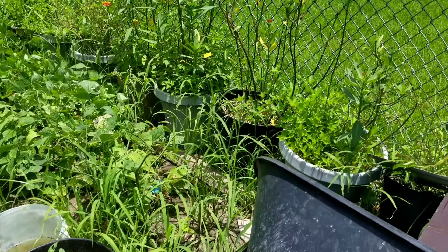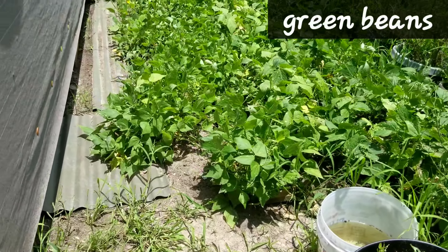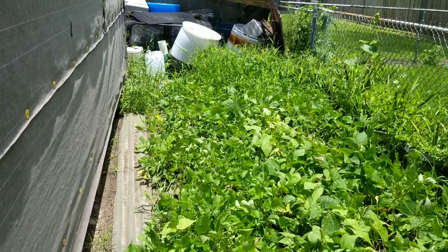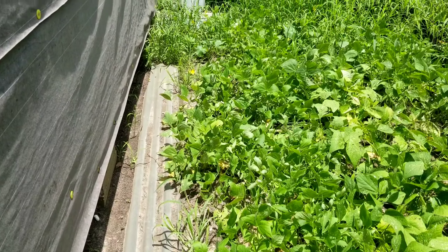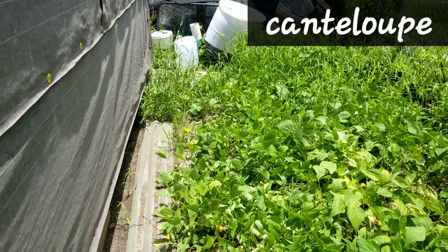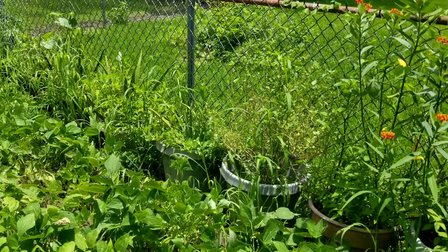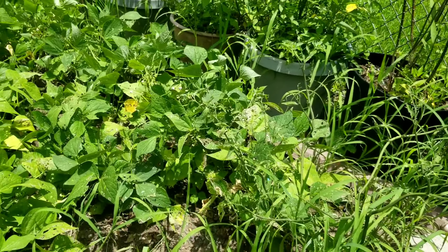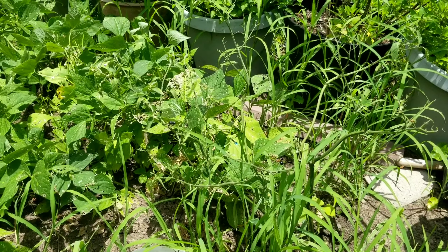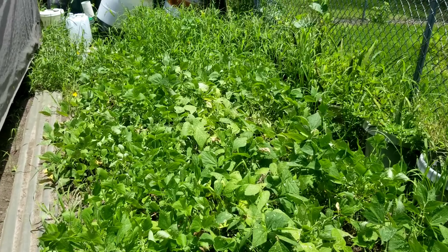Now let's go see the garden — he's got all kinds of stuff growing back here. I don't know the name of everything, so if you know what something is let me know. I think this is where the green beans are. Back in the back, I'm not walking back through there because these plants and grasses hide all kinds of stuff. I think he's got squash back there. He's also got aloe vera in pots. I'm pretty sure these are green beans up front, and this is morel — you can tell by the purple berries.